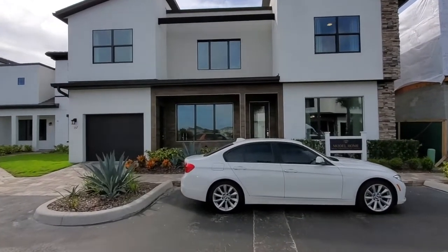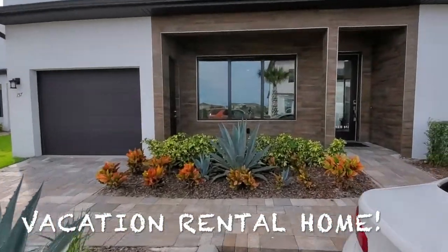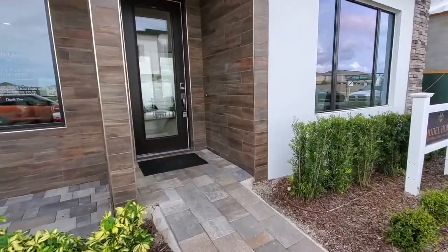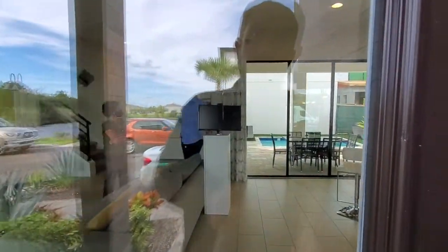This is in the vacation rental market, so you'll notice that these homes either have no garage or maybe just a one-car garage. The base is $392,000, but they do have pools and some other upgrades, so this one here is closer to the $435,000 range. Let's go ahead and go inside.